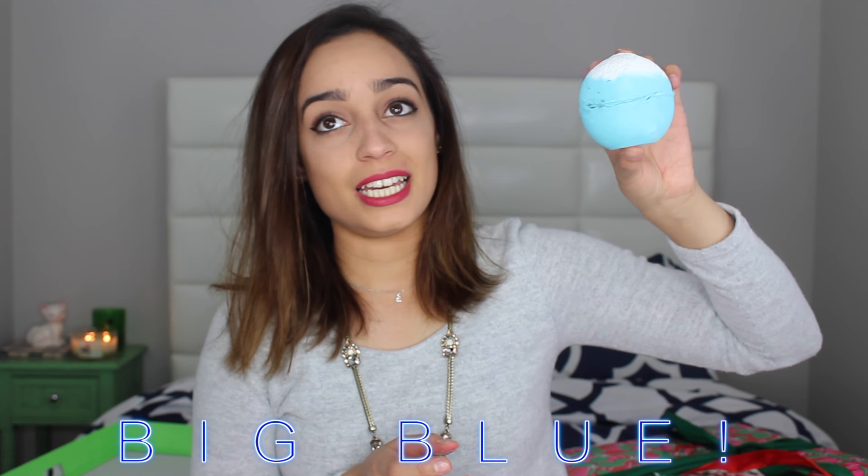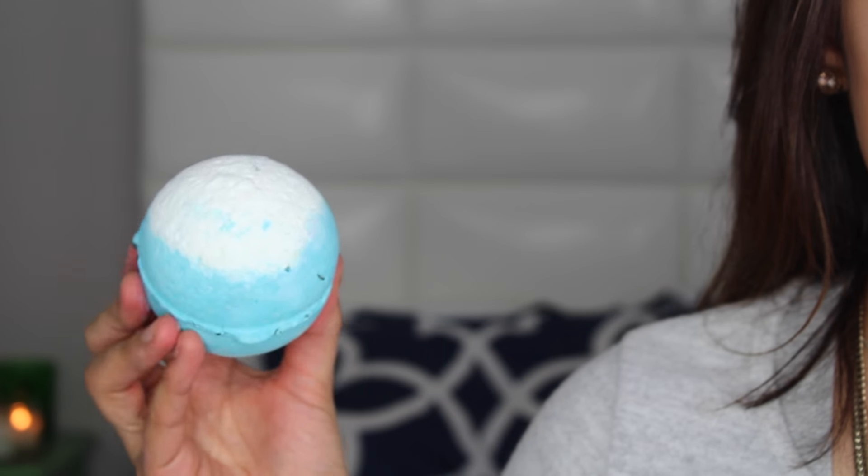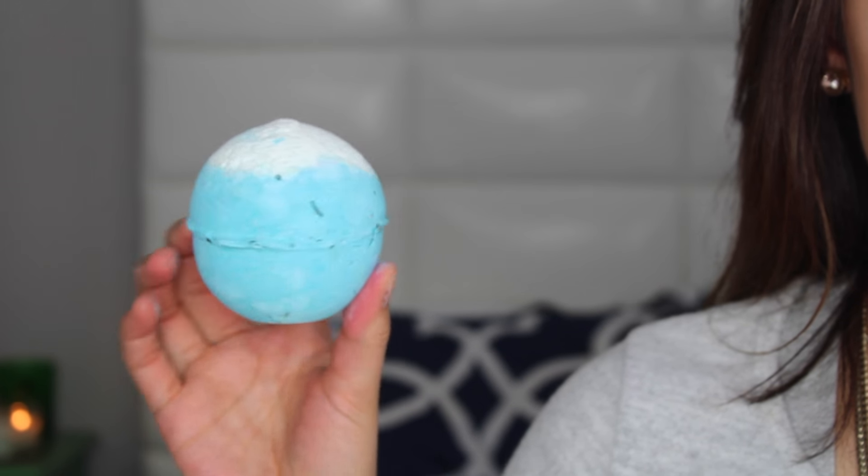Next I got is called Big Blue and it is a bath bomb — it is so cute. The top is white and then it has this blue bottom, and this smells exactly like the Fun. Very similar scent. This one contains sea salt inside, which is the main smell I'm smelling right now. This should make my water very blue like the ocean.